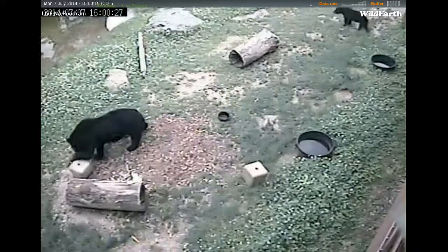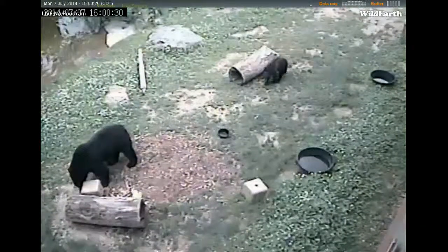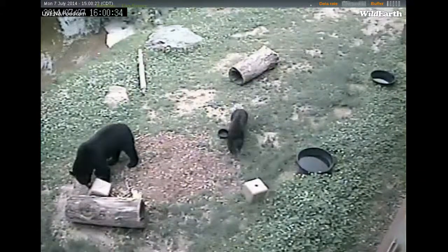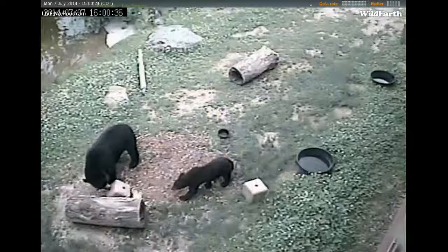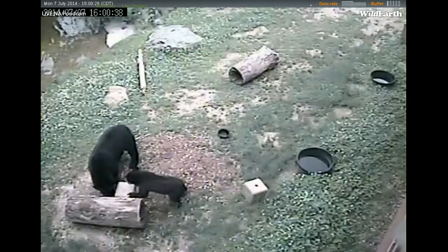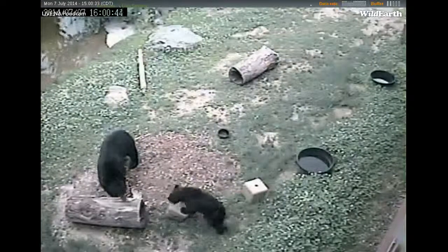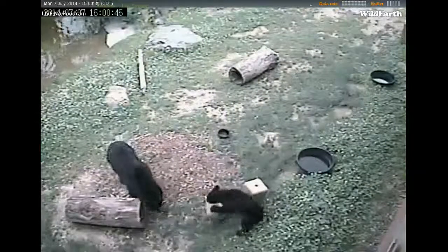It looks like we have three bears out in front right now. To the left we have Lucky Bear, who is the larger black bear. He is 335 pounds, give or take a few, and he is 7 years old. We call him our local comedian.